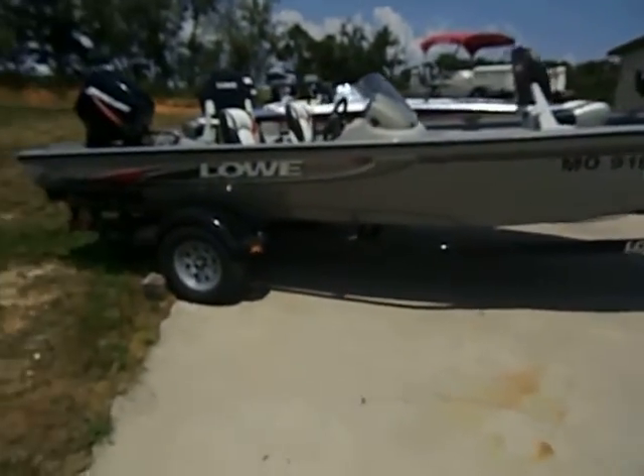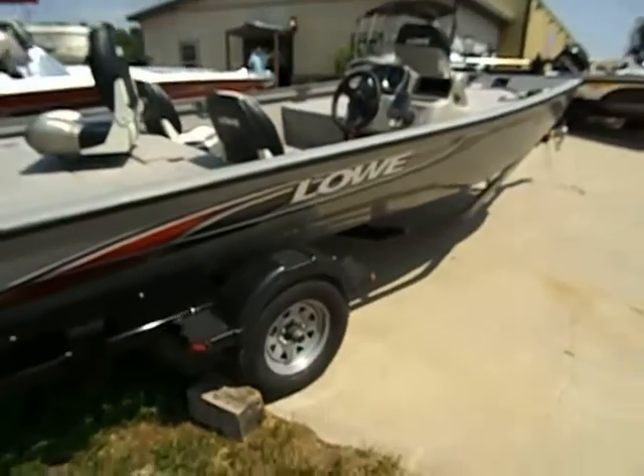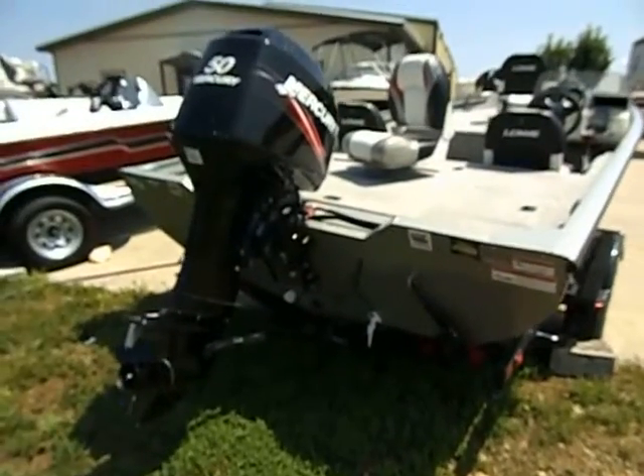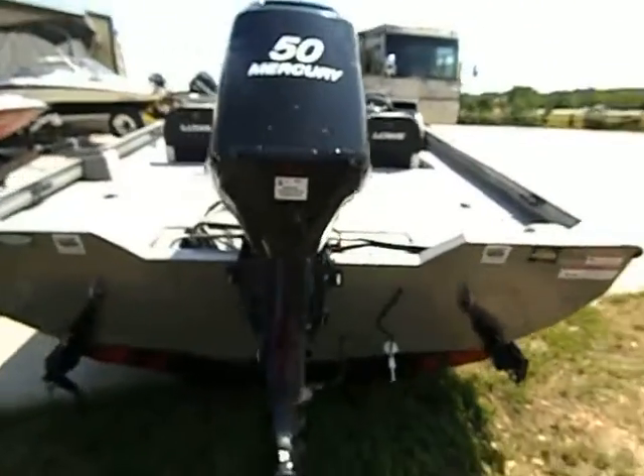This boat came to us yesterday as a trade-in from the original owner. This boat is in pristine condition. I do not have a nicer boat on our lot — absolutely no scrapes, scratches, dings, absolutely nothing.